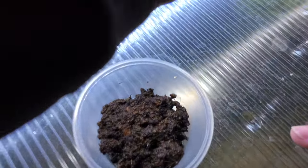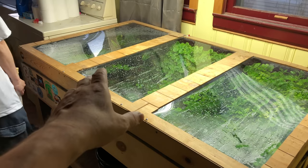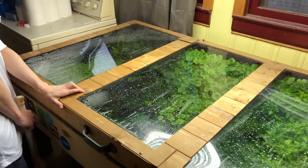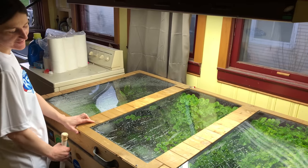Here we got the crème de la crème. I absolutely love this setup — it's my baby. I love it and it's amazing.